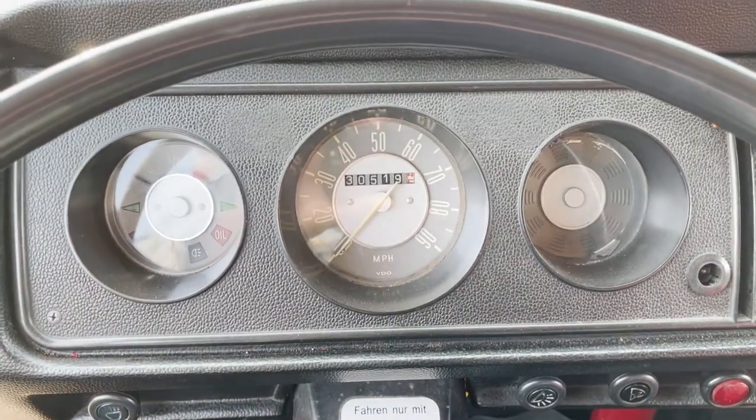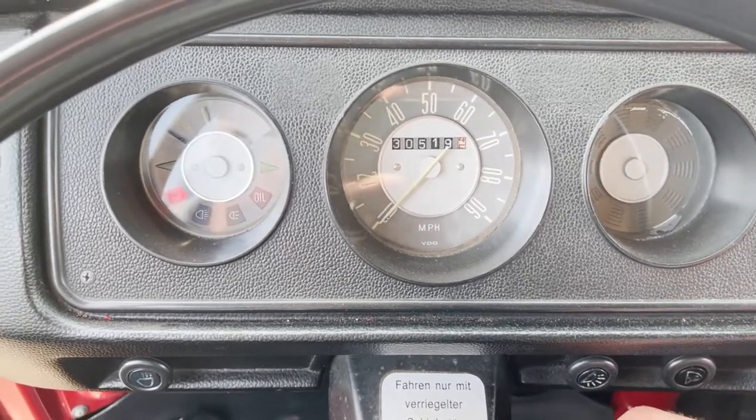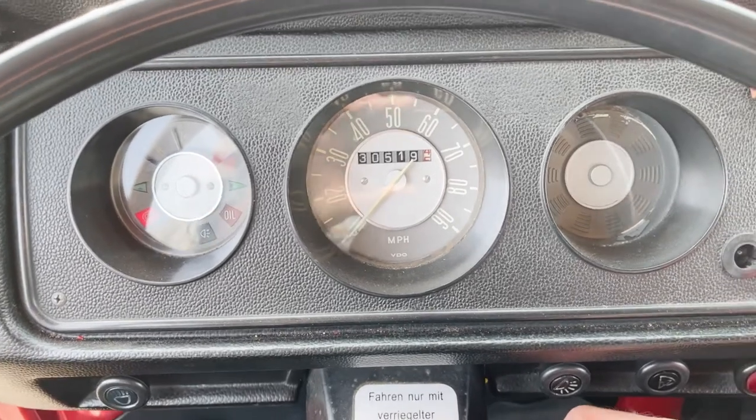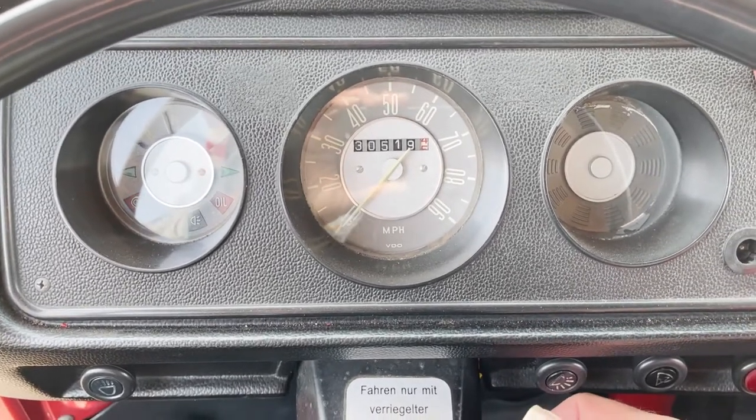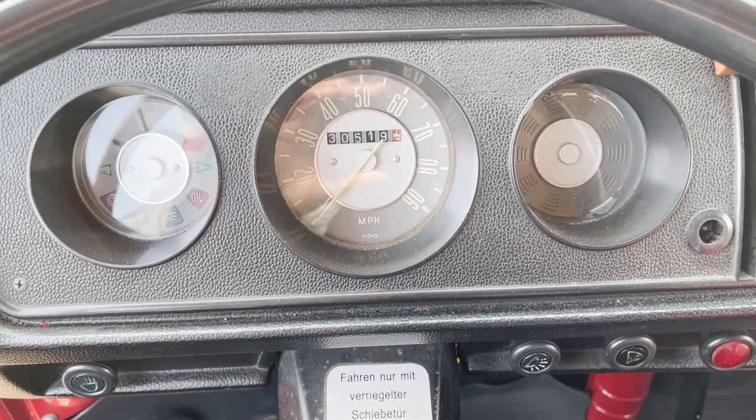Quick video of start-up and running on this T2 Westphalia. Starts nicely.